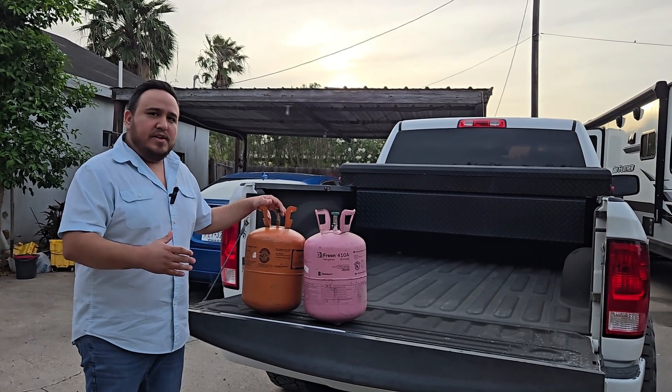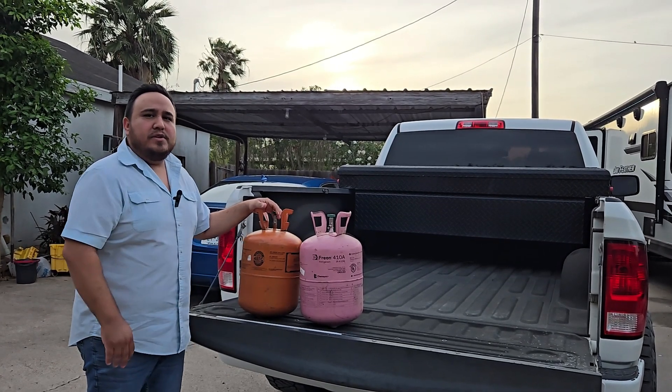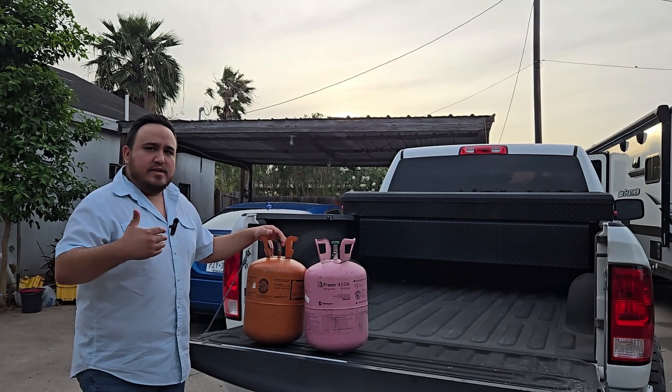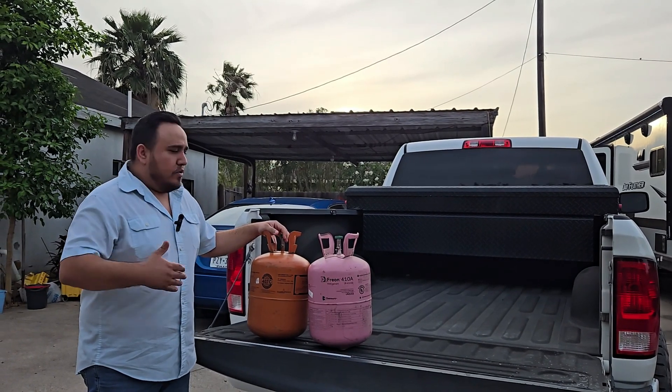The EPA started working with different companies and manufacturers that make refrigerants, saying let's go ahead and make refrigerants that are better for the environment.